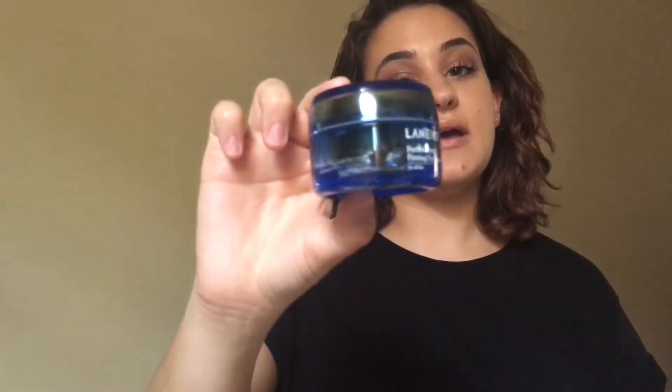Next is eye cream, and this also has a gel-cream consistency. It's the Laniage Perfect Renew Firming Eye Cream — it's actually a Korean brand but I picked it up at Target. This stuff is just super, super moisturizing and it's light as well, which I appreciate because so many eye creams are just so heavy. When I try to apply heavy creams they kind of drag, but I don't have that problem with this one at all. It does a really good job taking away puffiness and retaining moisture around my eyes.